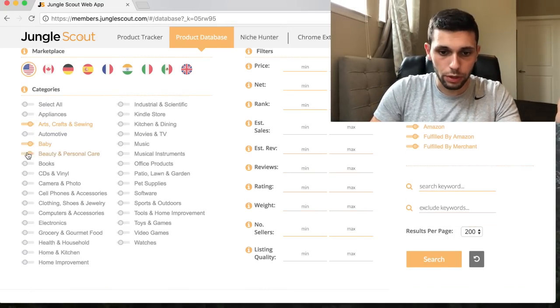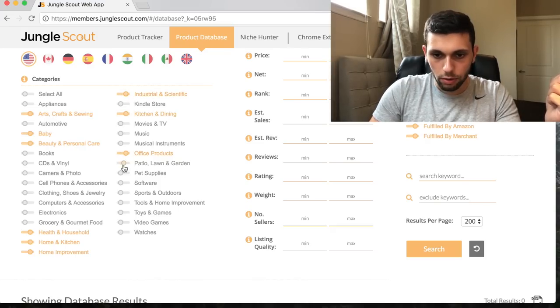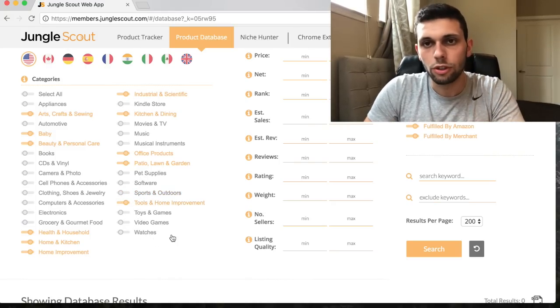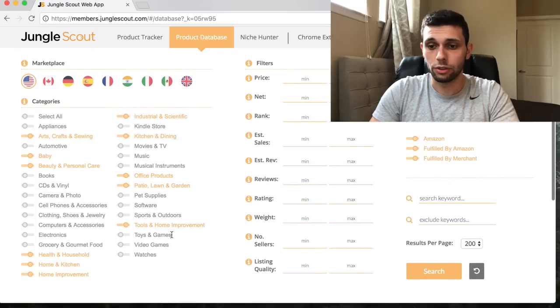Under categories, I won't select all. I'll select the ones I think are pretty good: arts and crafts, baby, beauty, health and household, home kitchen, home improvement, industrial, kitchen dining, office products, patio lawn garden - though that has a lot of seasonal products - and toys and games. I'm leaving out sports and outdoors because there's a lot of clothing brands and seasonal products there, and it's incredibly competitive.